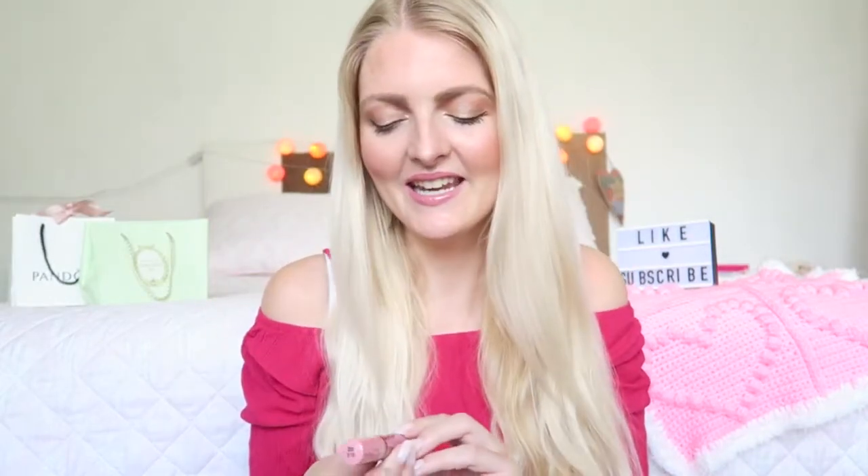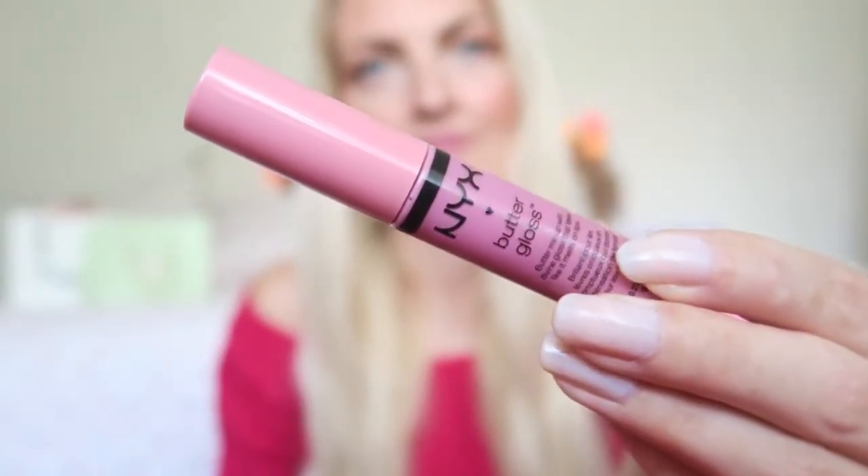The next thing is a makeup item and it's my all-time favorite — the NYX Butter Gloss in the color Eclair. If you follow me longer, you know that the Butter Glosses are my absolute favorite lip glosses. I love the scent, the texture, and the look of it. I always get this color Eclair, so obviously I already have another one as a backup. Whenever I go to the Netherlands I pick one up. They're not expensive at all — I also got a red one and a peachy shade, and I definitely want to try the Tiramisu one too.